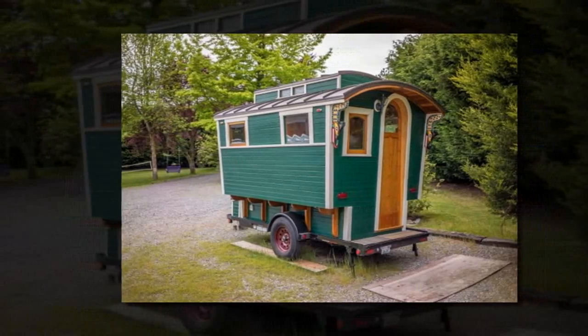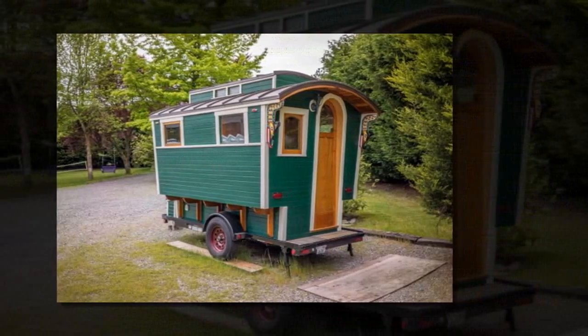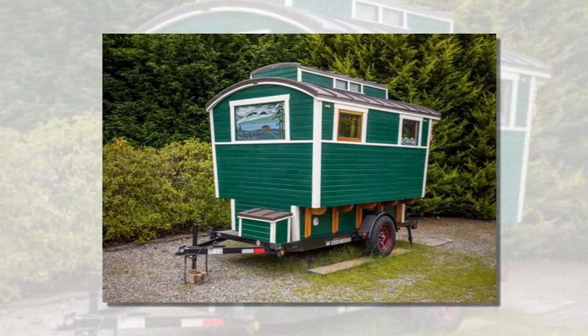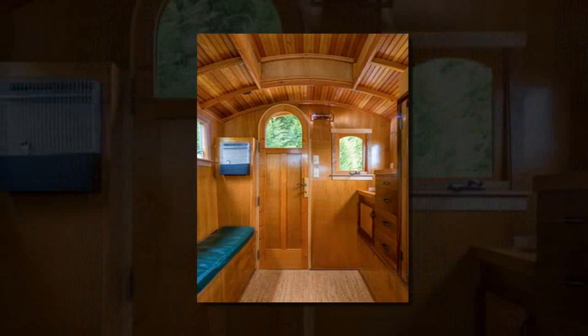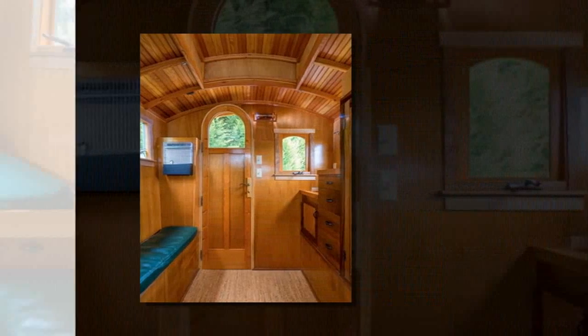I am excited to show you this man's handmade gypsy wagon micro cabin. It's about 6 wide and 10 long, and the owner builder, Russ, considers it a really nice bedroom on wheels because it has no bathroom or kitchen. Russ invested over 200 man hours hand crafting and custom building it all from scratch.